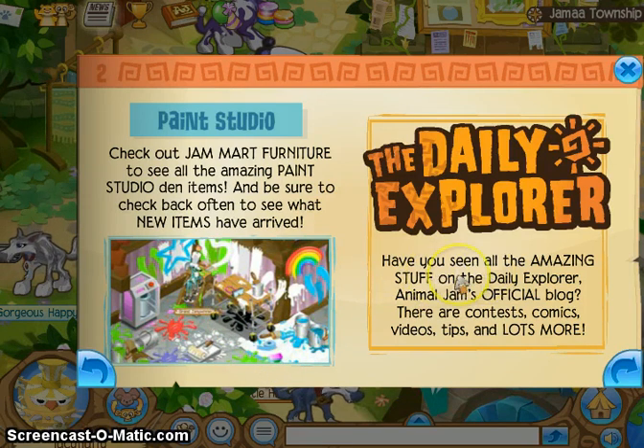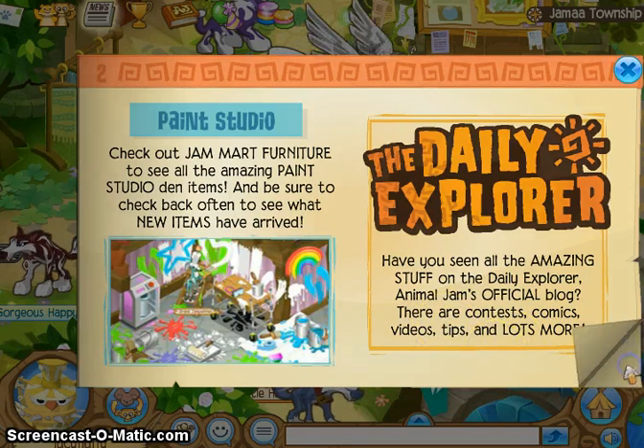The Daily Explorer - have you seen all the amazing stuff on the Daily Explorer? Animal Jam's official blog. There are contests, comics, video tips, and a lot more.